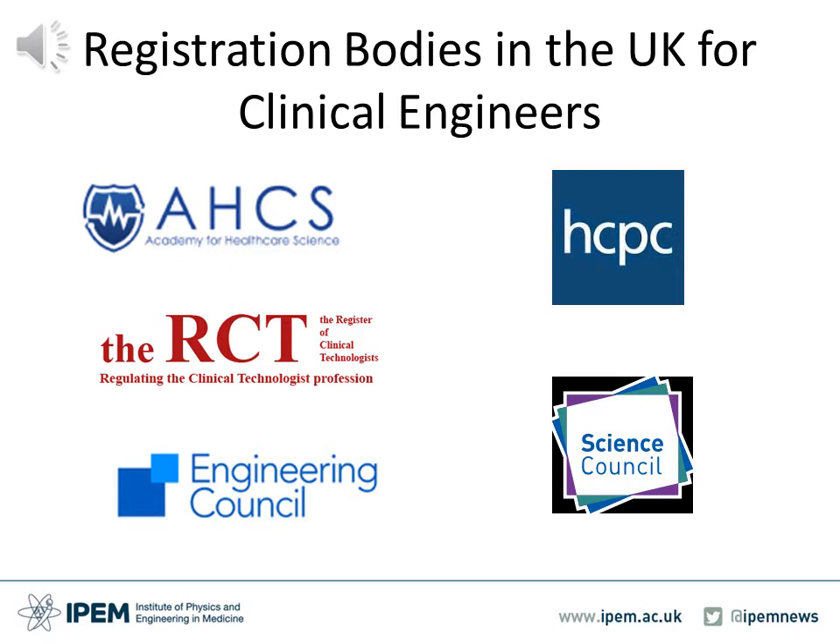The HCPC maintains standards for training, professional skills and behaviours. The Register of Clinical Technologists, or the RCT, was formerly known as the Voluntary Register for Clinical Technologists and was formed in 2000. The RCT consists of representatives from IPEM in partnership with the ART, which is the Association of Renal Technologists, and IHEAM, which is the Institute of Healthcare Engineering and Estates Management.